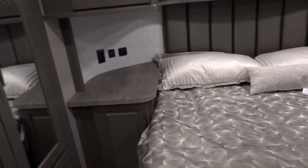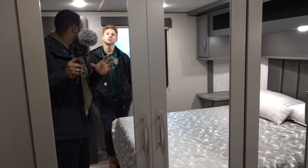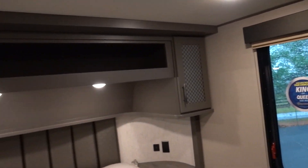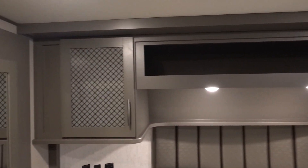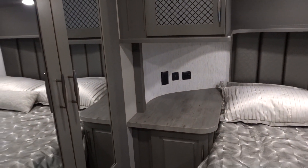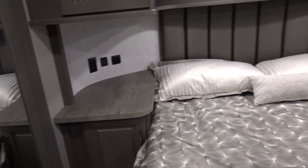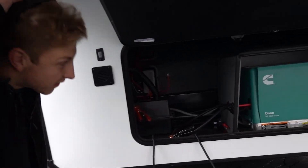The wardrobe slide is the common configuration in toy haulers — it helps lighten the pin weight. The storage design overall looks beautiful. The luxury aspect is definitely here. The double insulation factors throughout the whole RV mean it'll be a lot cooler in the summer and warmer inside when it's 20 degrees outside — really important for running the furnace efficiently.